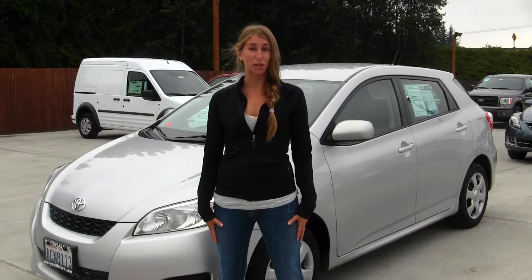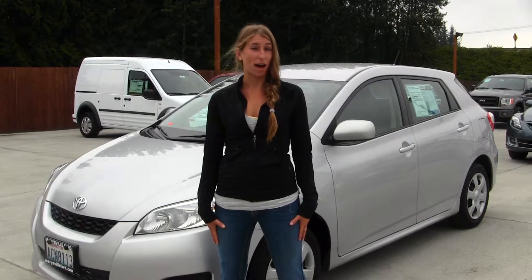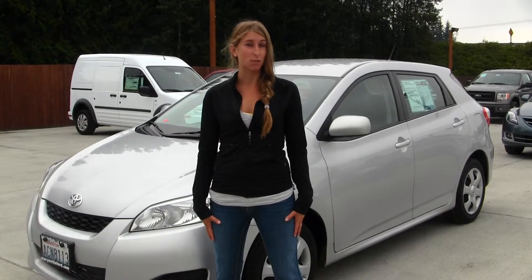Hi, this is Chelsea. Today I'm at Marysville Ford, located on I-5 on the corner of 136 and Smoky Point Boulevard.